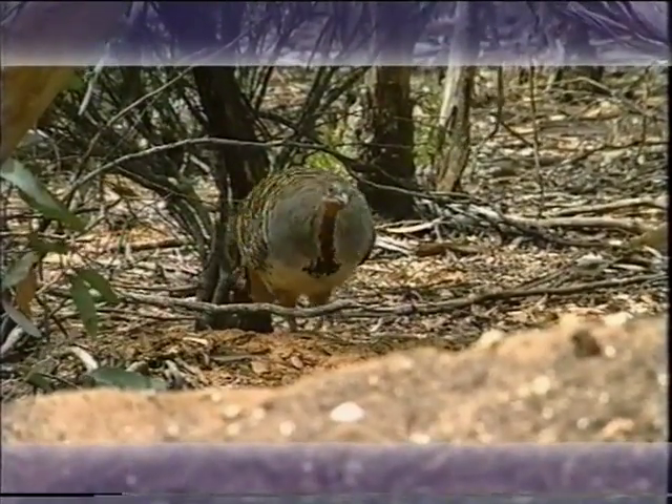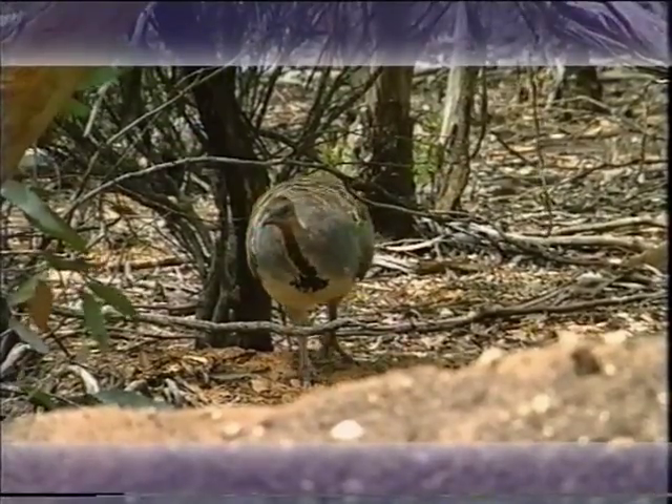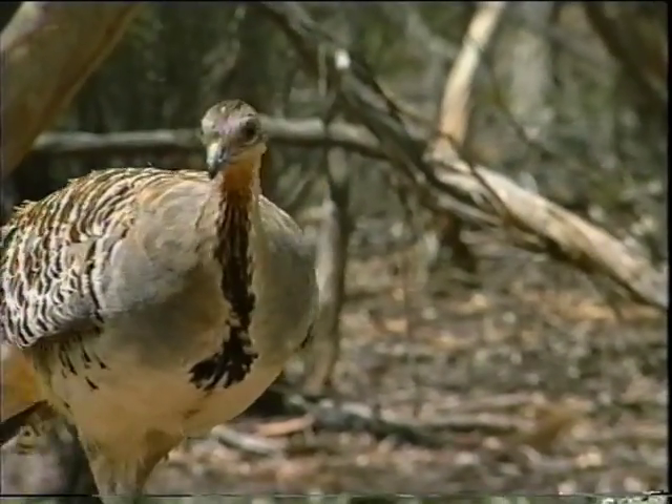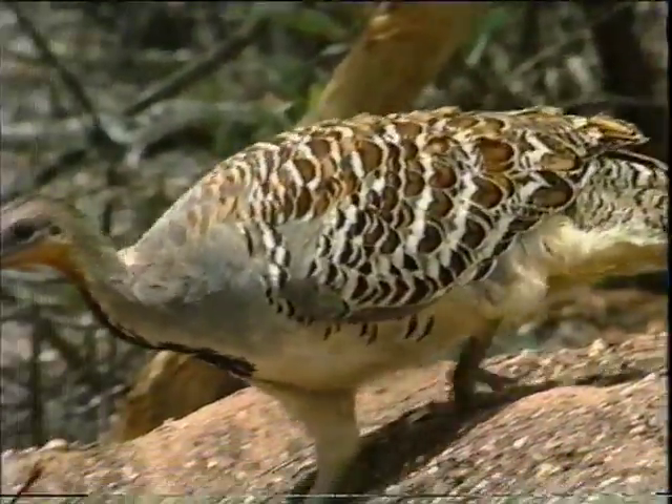Mallee Fowl are one of about 20 species of birds in a family known as Megapodes, literally meaning Bigfoot. This family is unique amongst birds in that they incubate their eggs by burying them in warm sand or leaf litter, rather than by the use of body heat.